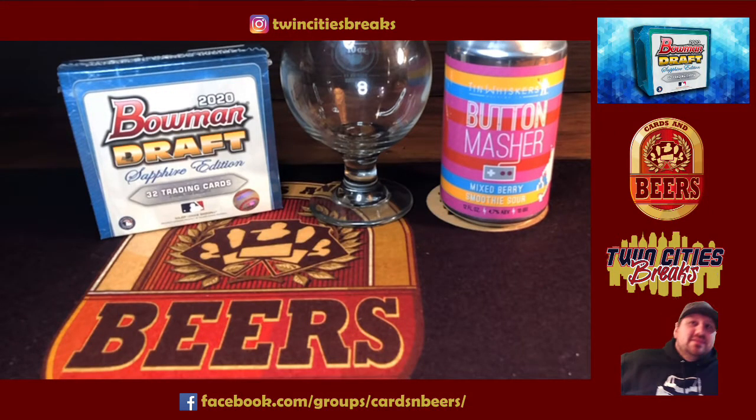Hey everyone, JT here with Cards and Beers. Today we have the online exclusive Bowman Draft Sapphire. This one is fun. As you guys know, Bowman Draft is going crazy this year — super expensive, and it keeps rising.